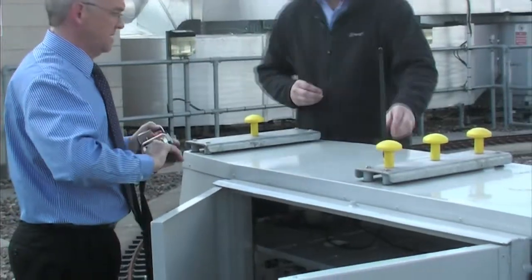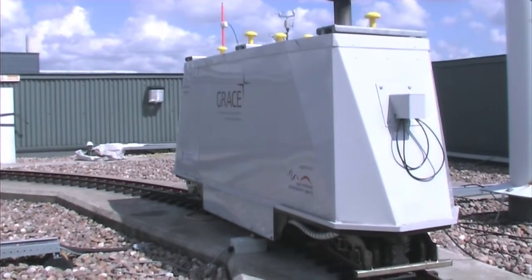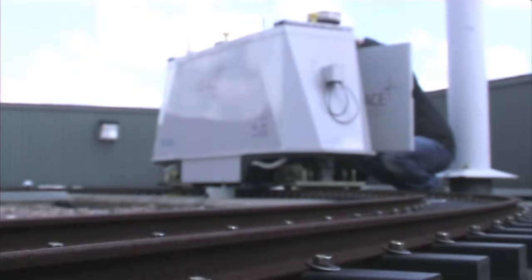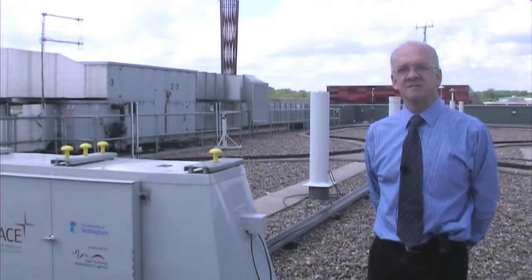This facility was designed into the building. It's on the roof of the lab so that we have clear sky access to the GPS signals. The train is designed to test precise positioning equipment by enabling us to take that equipment around a precise repeatable track.